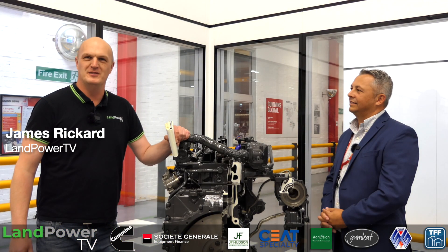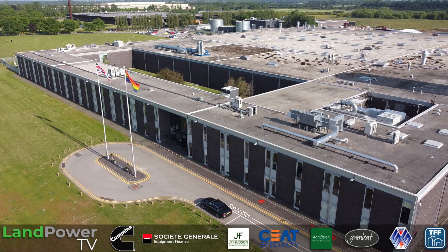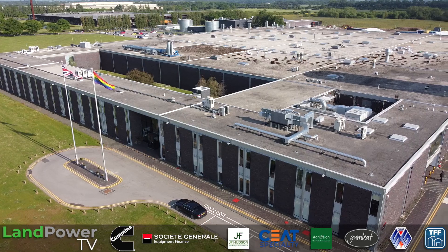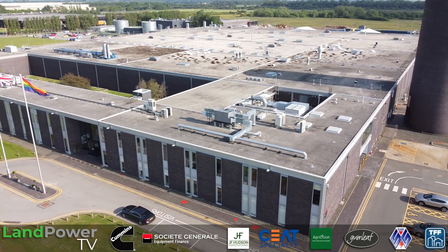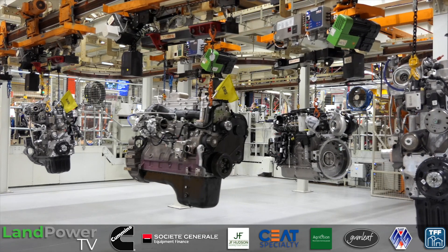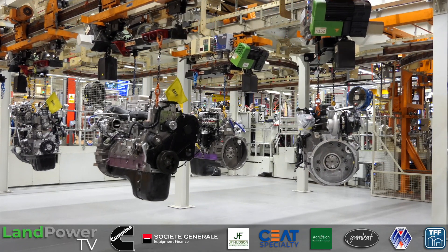Ladies and gentlemen, welcome to a very special behind-the-scenes video from us here at Land Power TV. Today we are here in Darlington in the North East of England at the Cummins Plant. It's somewhere I've been dying to get into ever since we started Land Power TV and we are finally here. So it should be good today — we've got lots coming up for you and we'll probably split it into two or three videos.